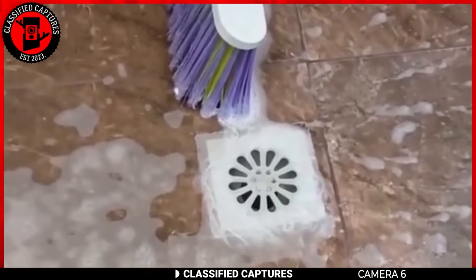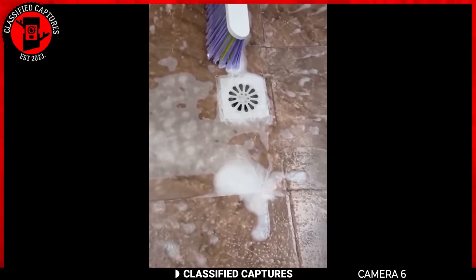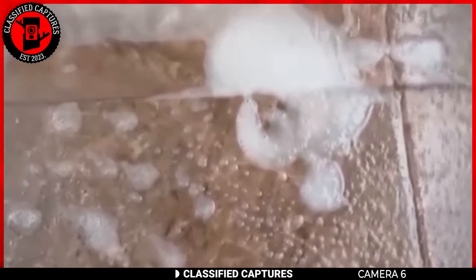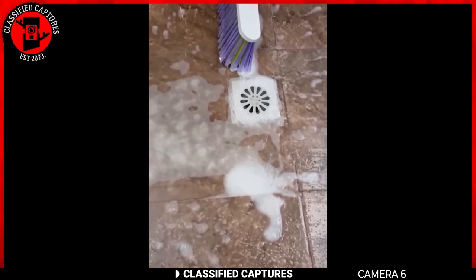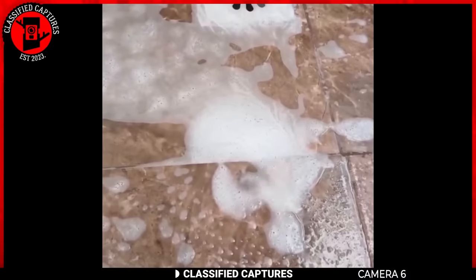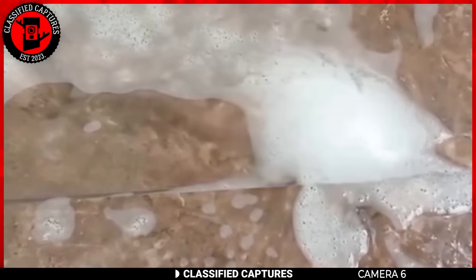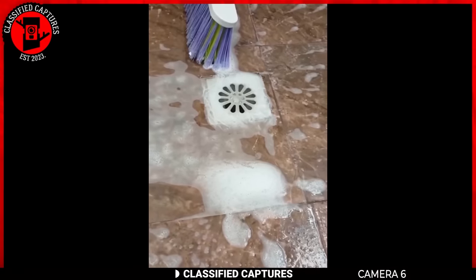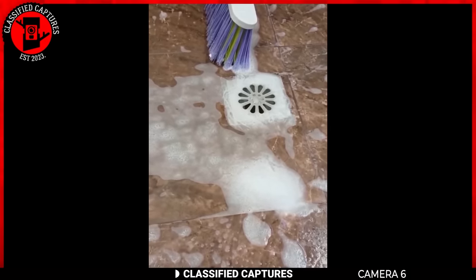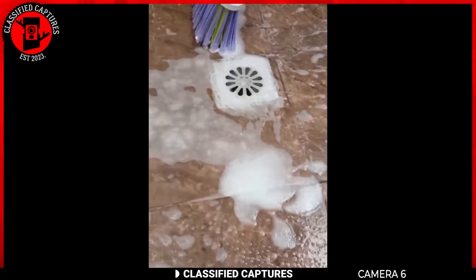The everyday chore of bathroom scrubbing — this one unveils something rather perplexing. While diligently scrubbing away, the individual, whom we will call Scrubby, noticed a strange phenomenon with the foam on the ground. Instead of the usual randomness, the foam arranged itself into circles, forming a captivating spiral. The person ceased scrubbing, and there appears to be no external force at play. How on earth is this peculiar spiral of foam materializing on its own? What's your take — a playful trick of foam physics, or perhaps a sign of something more mystical?